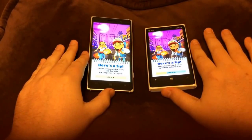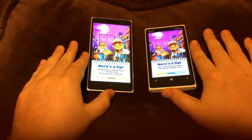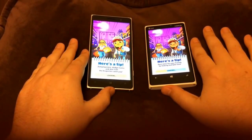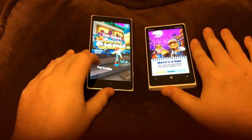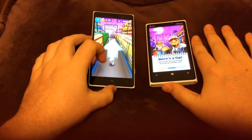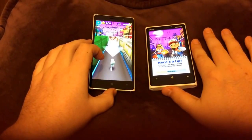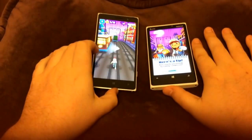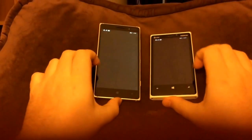The 830 just kind of zipped through that loading screen, even though the 920 is sort of taking its time. But when can I actually play the game? Let's find out. So how long do you think it's going to take that 920 to load this game? Remember, all the other apps are closed at this point — this is only Subway Surfers. I'm kind of tempted to just give up on the 920. I'm not really sure what's going on there.